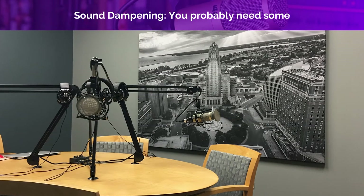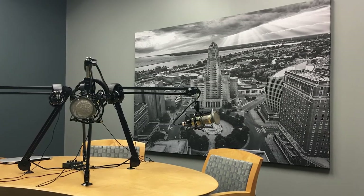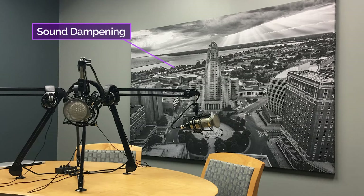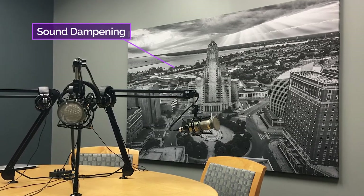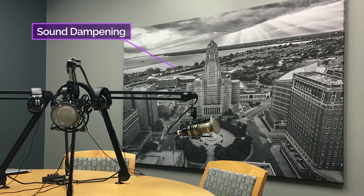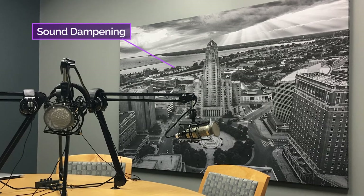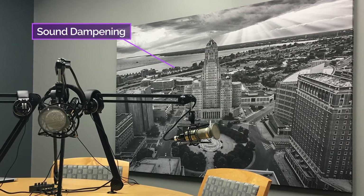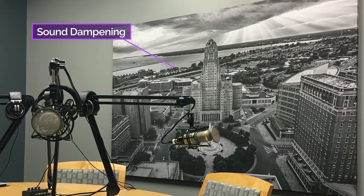Sound dampening can range from moving blankets hung on the wall to something like this — a picture of my former podcast studio in Buffalo, New York. See that cool black and white picture? It's actually sound dampening fabric printed with drone photography of the city. The studio was a small space, essentially an office. It had acoustic drop panels for the ceiling, carpet, and thin walls. We regularly had three to five people in the studio at a time, generally speaking across the table, and the sound could start to bounce around the room and into the microphones. Any sound dampening or diffusion you can add behind the business end of the microphone will ultimately help your audio sound good.